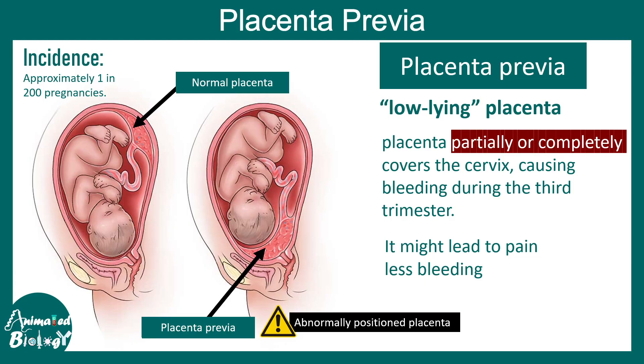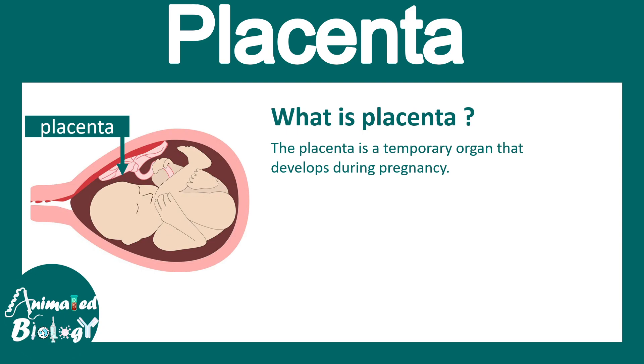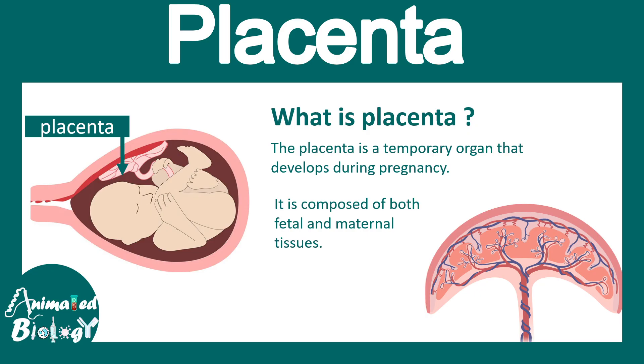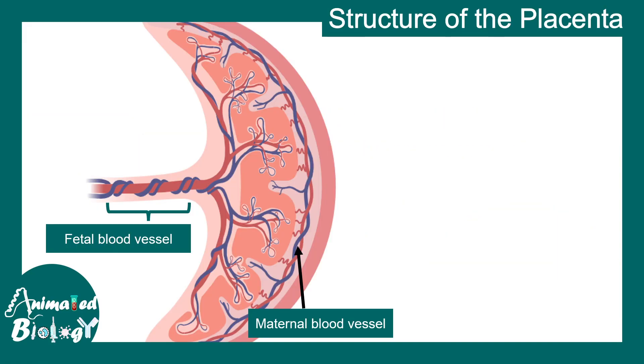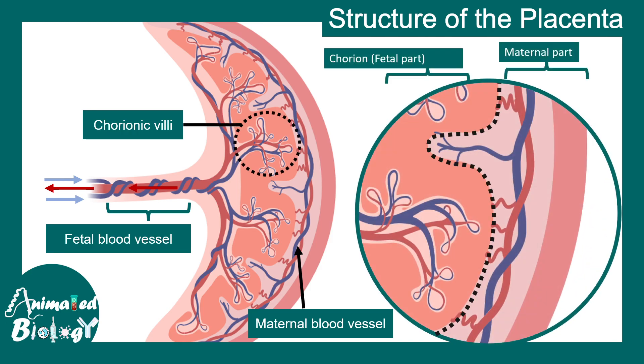Let's see what placenta previa is, how it can be treated, and what complications are associated with it. But first, we should know what a placenta is. The placenta is a temporary organ that develops during pregnancy. It is composed of both fetal and maternal tissue — it is simply the connection between the fetus and the mother. It has maternal and fetal blood vessels which communicate among each other, with a chorionic fetal part and a maternal part where gaseous exchange occurs.